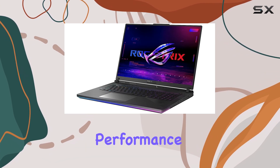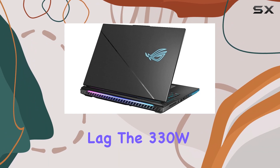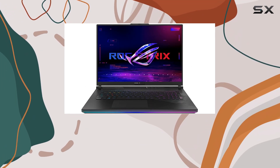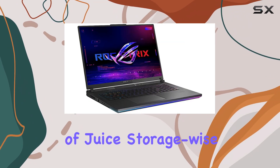This laptop boasts an impressive 64GB of DDR5 memory, ensuring smooth performance and allowing you to run memory-intensive applications without any lag. The 330W power supply and 4-cell 90Wh battery provide ample power and ensure you can game for extended periods without worrying about running out of juice.